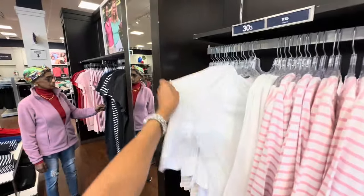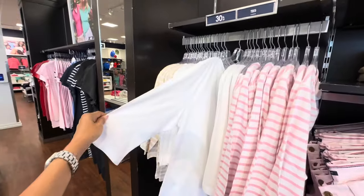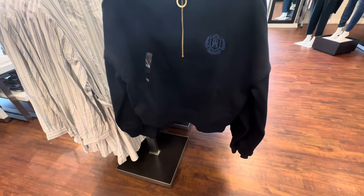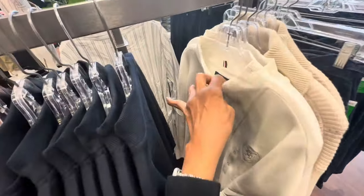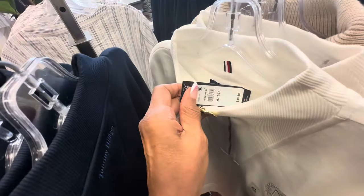But I'd wear it with a white solid top. Look at this sweat top right here — zipper in the front and it looks like it's a crop one. This is the extra large. Let me see the price — okay, it's $89.50.